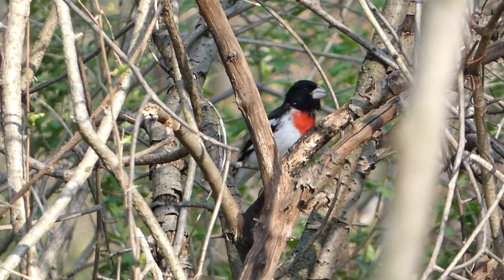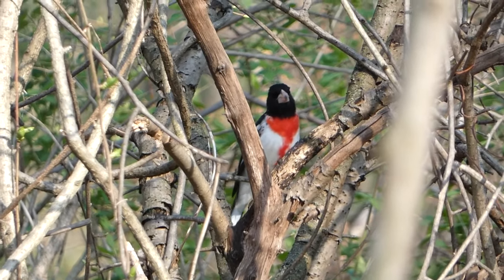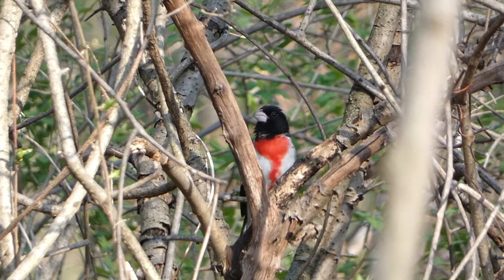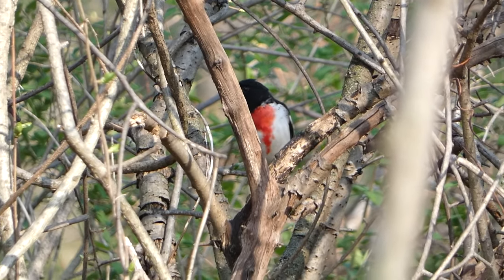The vocalizations of Rose-breasted Grosbeaks are also very pleasant. Listen for their sweet melodic song that's reminiscent of the American Robin. According to the Cornell Lab of Ornithology,